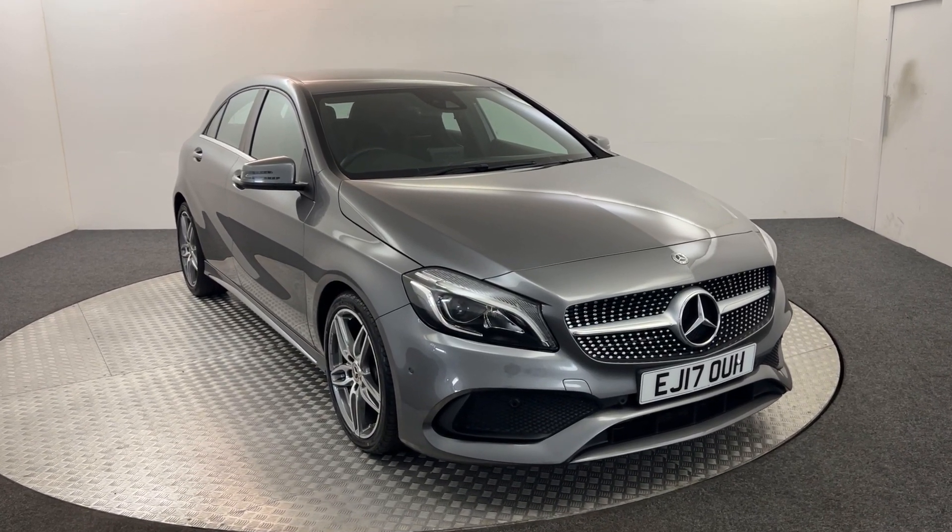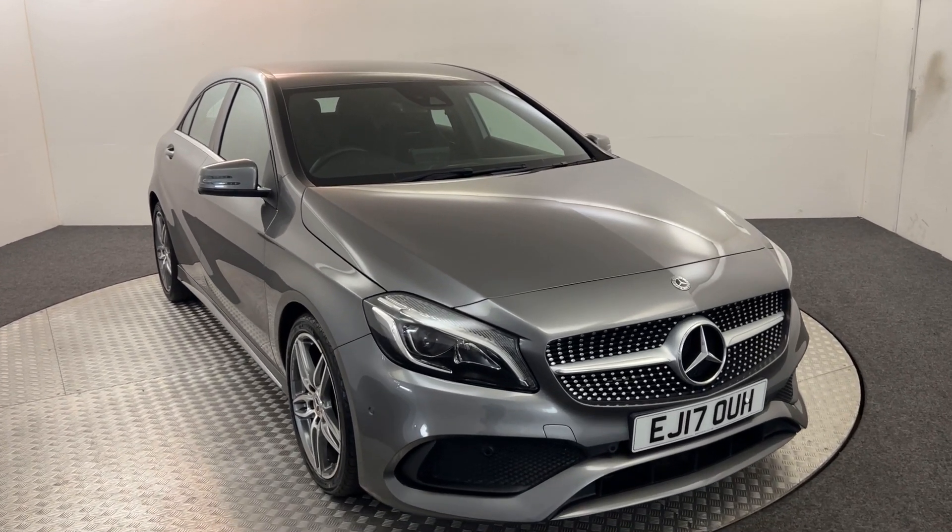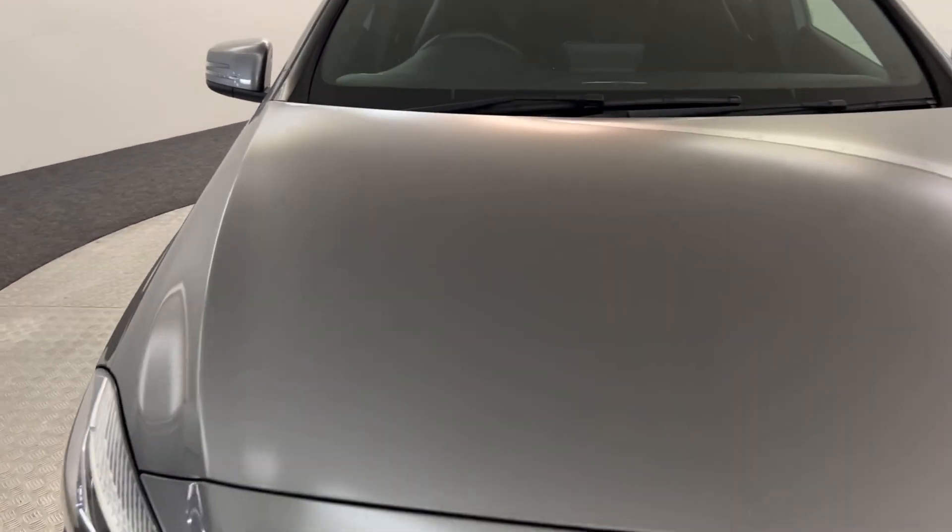Hi, James here from David Hayton's Autostarve. Today we have this 2017 Mercedes-Benz A-Class. I'm just going to walk you around the car and show you the condition, and then we will jump inside.